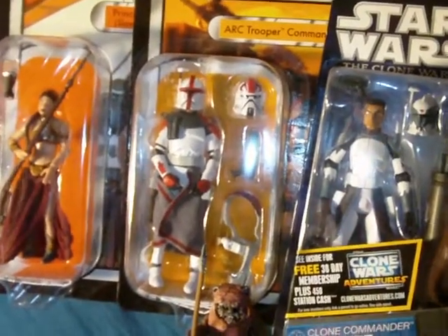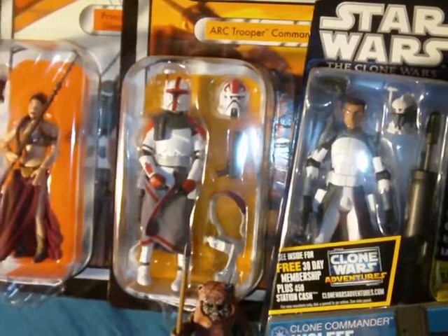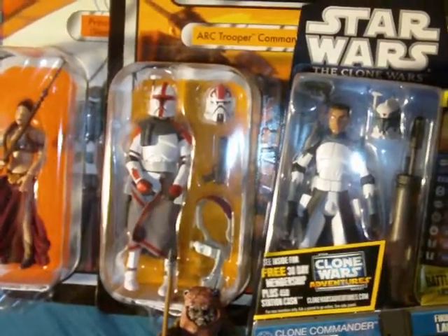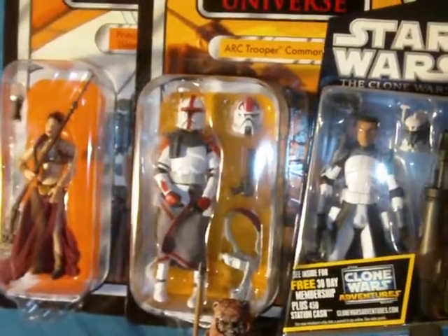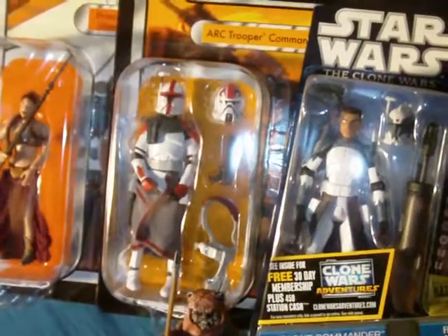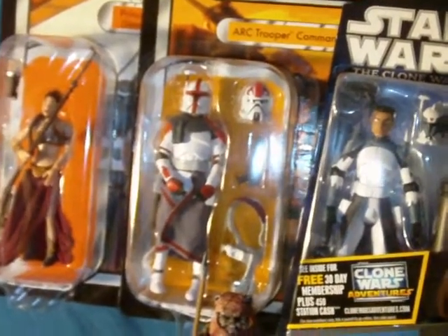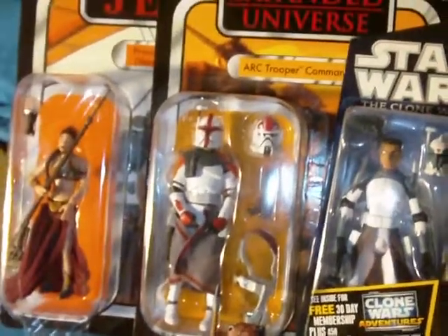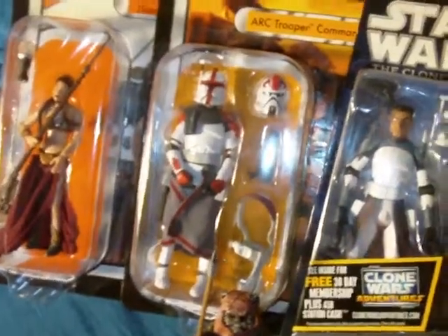Hey, how's it going guys, Arctober Mark here. Today I have a belated Christmas haul video. I hope everyone had a great holiday — I really enjoyed watching all the haul videos you guys have been putting up. I didn't get any Star Wars items for Christmas, but I did get some eBay gift cards, and these are the items I got using those gift cards.